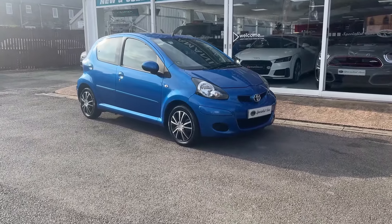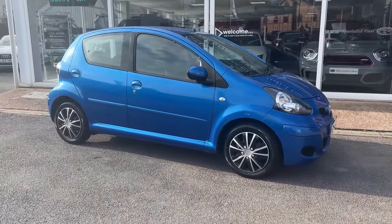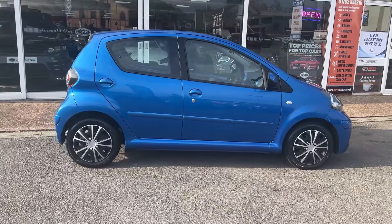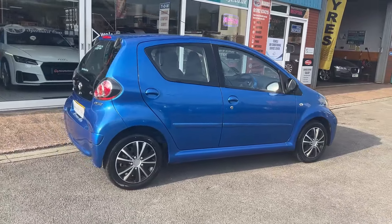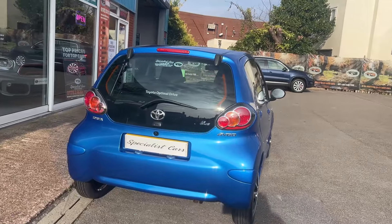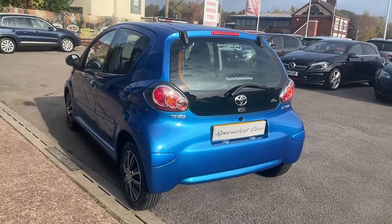What an incredible find — this is absolute beauty. Just one local lady owner from new, who has really cherished this car from brand new. Registered in February 2010, it comes with a private number plate and just 33,000 miles. It's the iGo Blue special edition, finished in blue — just look at it, absolutely gleaming. They really are very popular. One litre engine, £20 road tax.